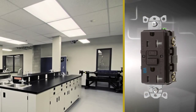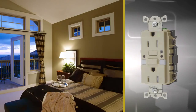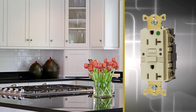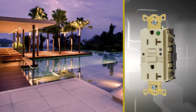These receptacles can be used in a variety of commercial and residential projects and applications. They're appropriate for bathrooms, rooftops, and kitchens in commercial occupancies, as well as bathrooms and kitchens in dwelling units. Receptacles with AutoGuard self-test technology can also be used near fountains and swimming pools and in temporary installations.